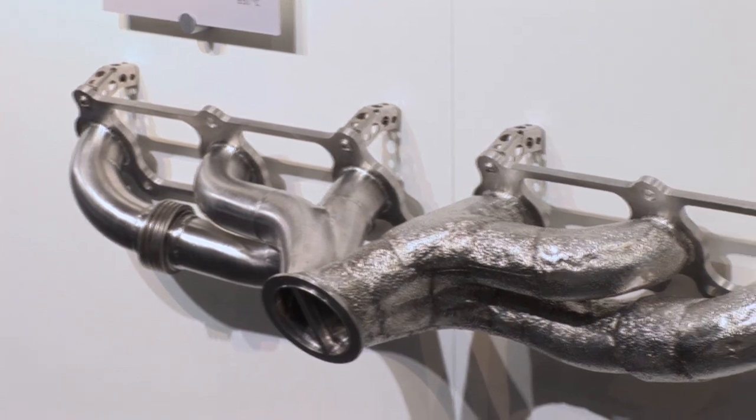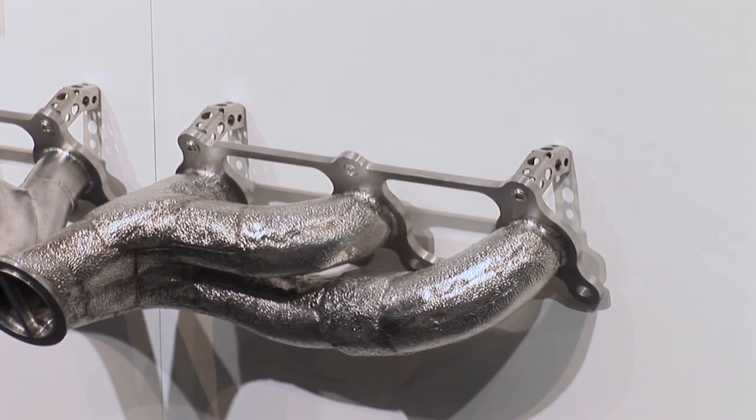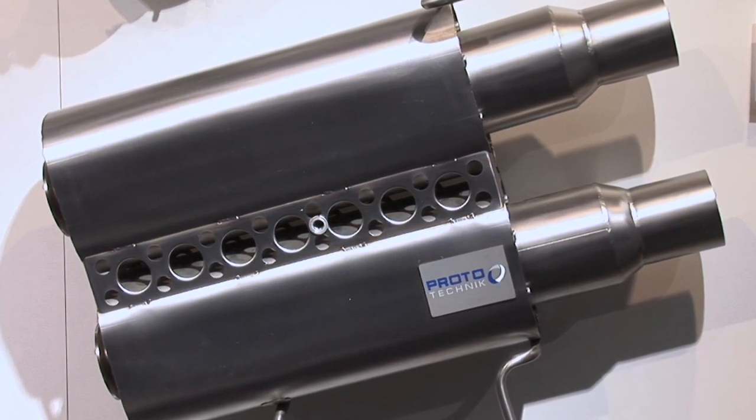For Proto-Technik it's key to keep finding where you can reduce weight and make products more environmentally friendly to get those CO2 emissions down. That's our role within the group — to develop those technologies. And motorsport is an excellent platform to prove them.